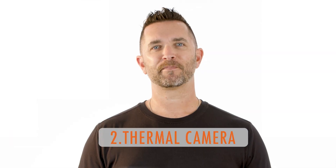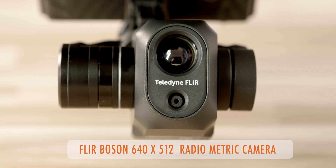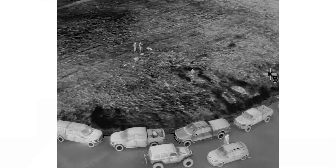Number two: the thermal camera. The FLIR Boson 640x512 radiometric camera is literally the star of the show for this drone. And to quote some officers that have used this in the field: it's almost like cheating finding these suspects.